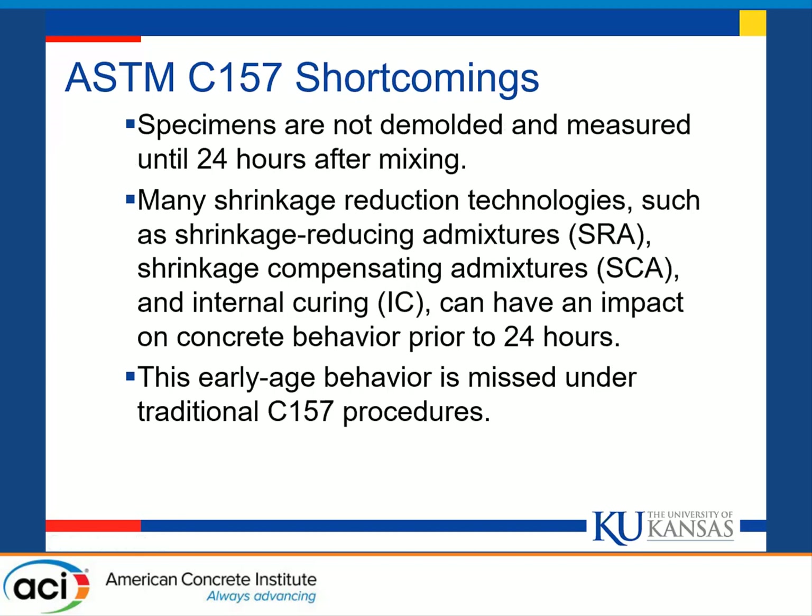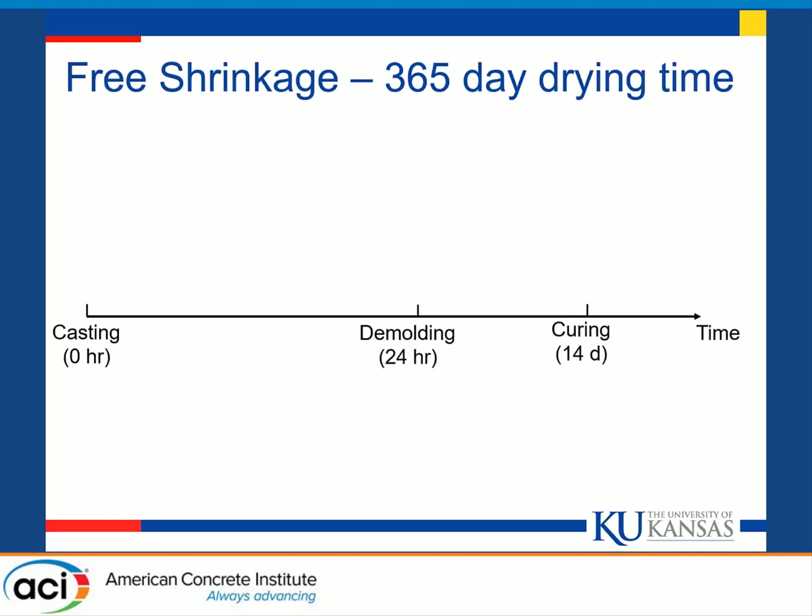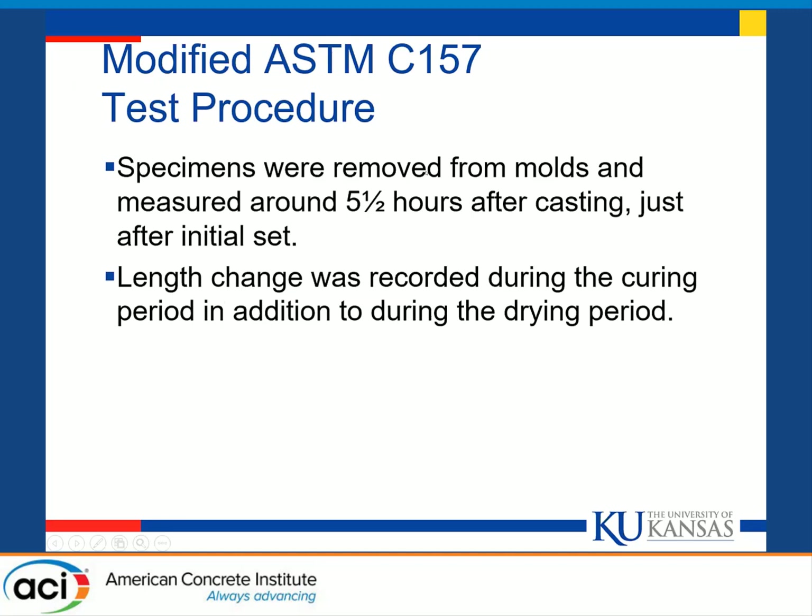Because the specimens are not measured until 24 hours after mixing, you tend to lose any early age expansion or other effects that can offset shrinkage in a bridge deck. These include shrinkage reducing and shrinkage compensating admixtures as well as internal curing. All of these can have impacts on the concrete behavior prior to 24 hours that standard C157 procedures will miss. In our modified procedure, we de-mold as close to final set as possible — roughly five and a half hours for an ordinary Portland cement mix, a little longer if there's a high amount of supplementary cementitious materials — and take the initial length measurement then. We also record length change throughout the curing period, in addition to during the drying period.